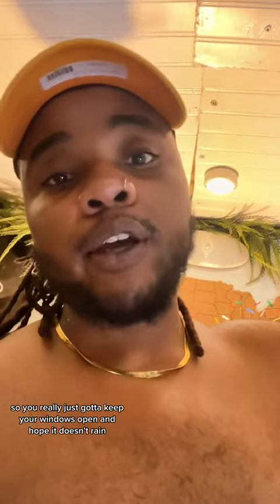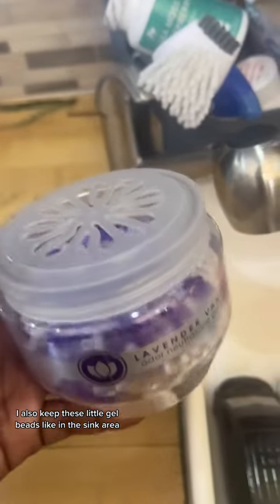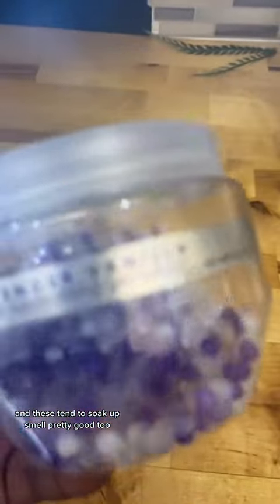So you really just got to keep your windows open and hope it doesn't rain. Also, I keep these little gel beads in the sink area, and these tend to soak up smell pretty good too.